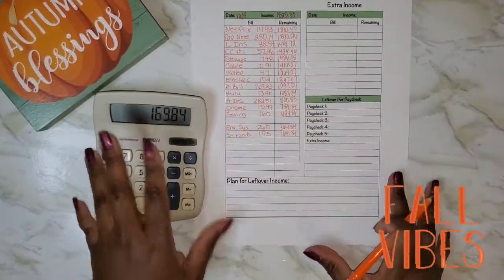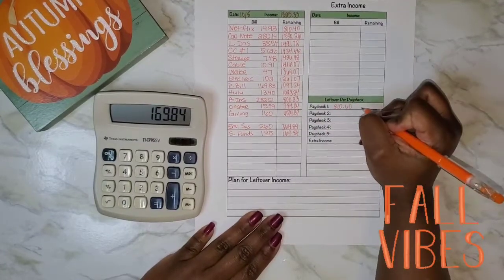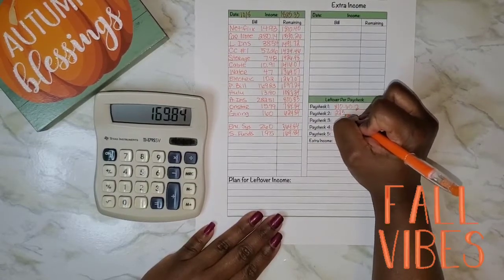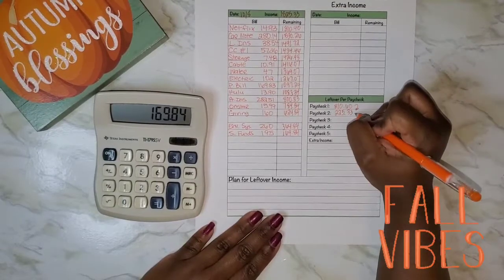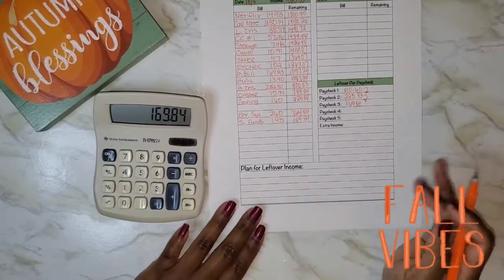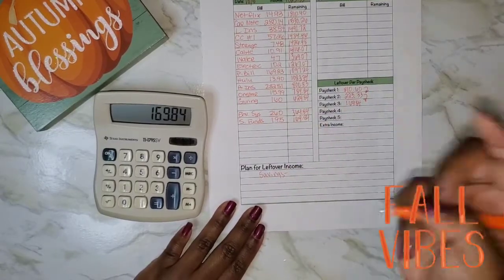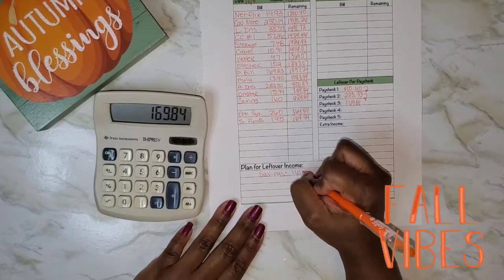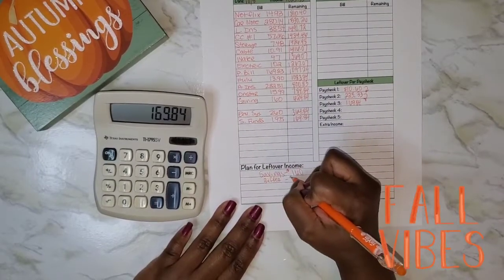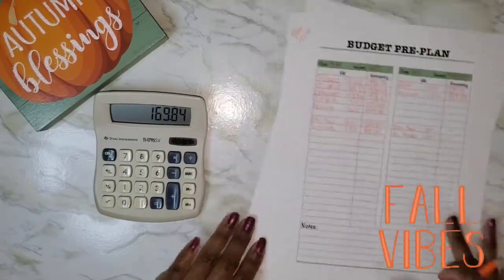Looking at what I carried over each paycheck: the first carry-over was $810.60, then $225.33, then $169.84. My goal is to save as much as possible toward my three-month emergency fund goal, so I'm sending $160 to savings. That leaves $9.84 as the buffer. With that, the budget pre-plan is complete.